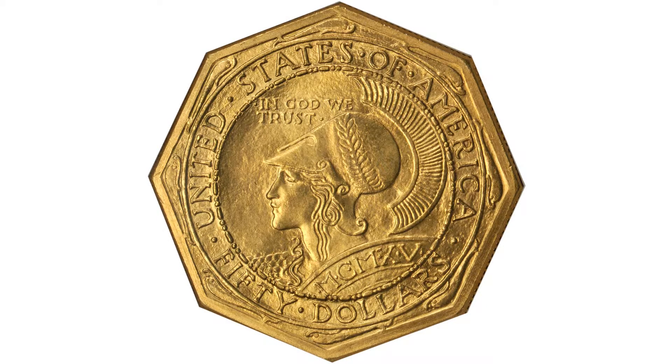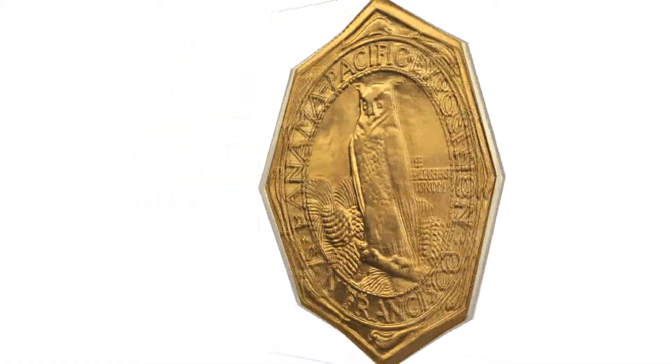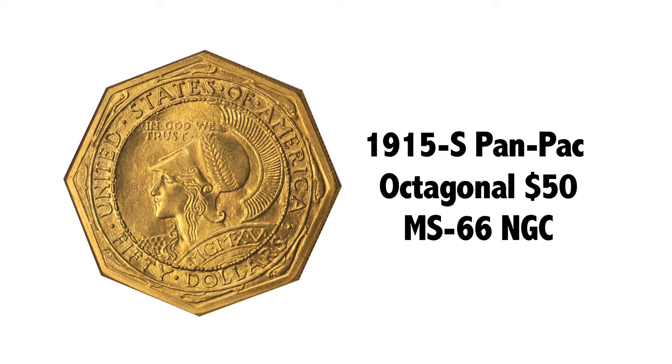Great coin, MS66. The reason these coins are so difficult in high grade is because of the edges. The high points on this coin are the helmet and the face, and the owl on the back — the wings. This one happens to be very, very clean, really desirable. $50 gold pieces are coveted by collectors; it's heavy and a very, very important coin. I think it's rarer than the round because of the edges, and just a very, very desirable coin. Beautiful.